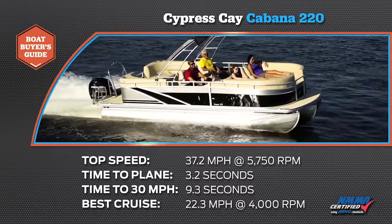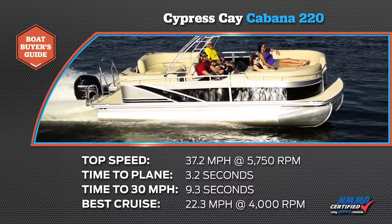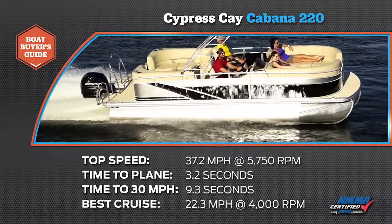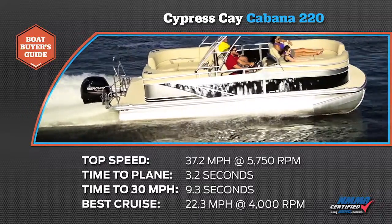Our zero to 30 mile per hour time was 9.3 seconds. Our most economical cruise speed was at 22.3 miles per hour and 4,000 RPM, where the engine burned 5.6 gallons per hour.